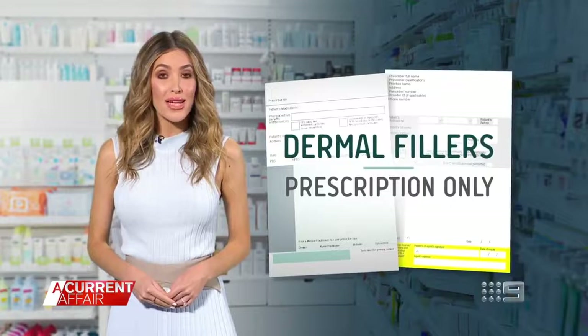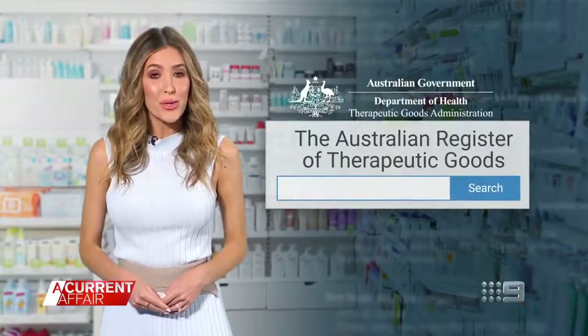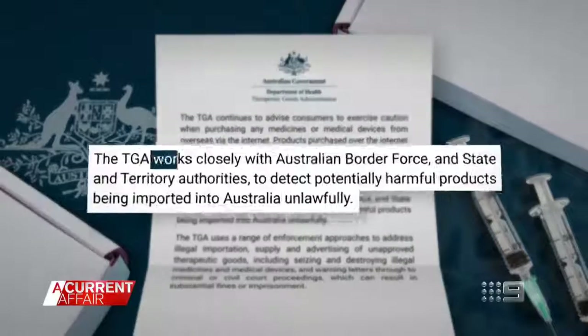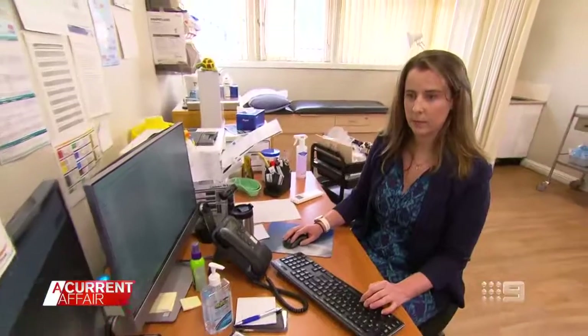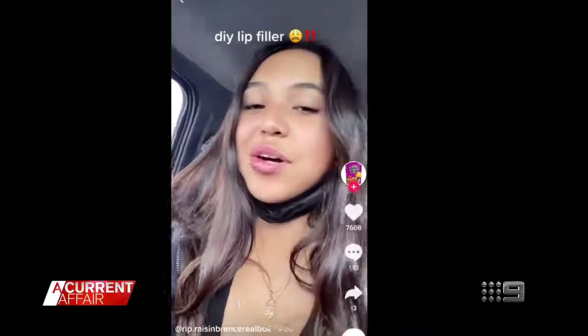According to the TGA, dermal fillers are prescription only products. The TGA told A Current Affair it works closely with Australian Border Force and state and territory authorities to detect potentially harmful products being imported into Australia unlawfully. When you're buying things online, you don't know if what you've ordered is actually what you get or whether it could have been contaminated or a different product entirely. Dr. Danielle McMullins, president of the Australian Medical Association New South Wales, warns it might seem attractive to get filler on the cheap, but complications are likely, and rectification work is often lengthy, difficult and quite expensive.